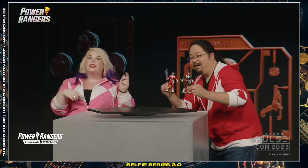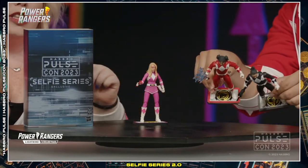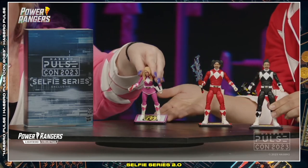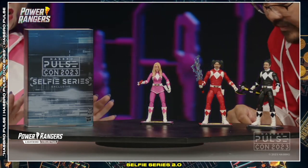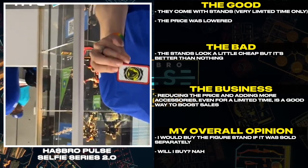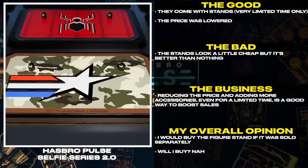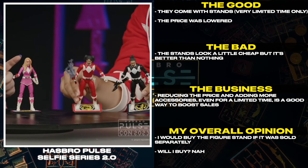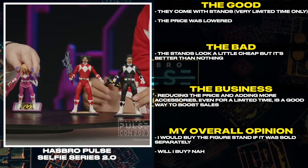If you order your new Selfie Series 2.0 figure this weekend, your figure will come with one of three stands. If you get the Power Rangers figures, they'll come with these stands; if you get figures from another brand, they will come with their own unique branded stands. They are beautiful and definitely not something that you are going to want to miss in your collection. They come with stands. The price was lowered. The stands look a little cheap, but it's better than nothing. Reducing the price and adding more accessories, even for a limited time, is a good way to boost sales. I would buy the figure stand if it was sold separately. Will I buy? Nah.